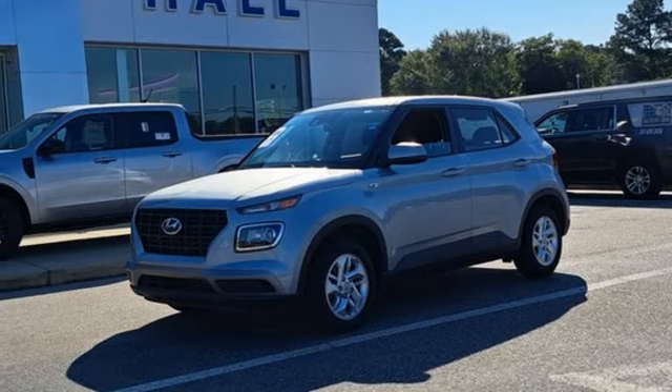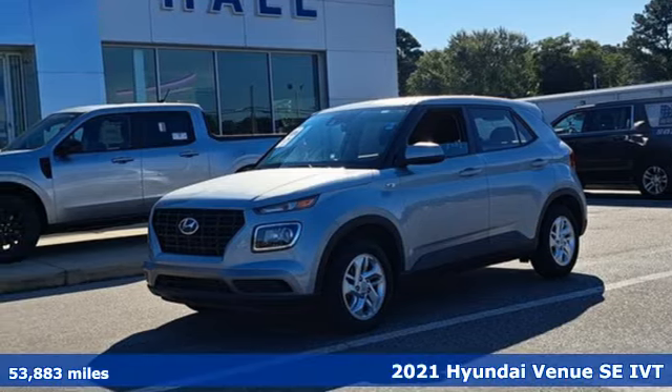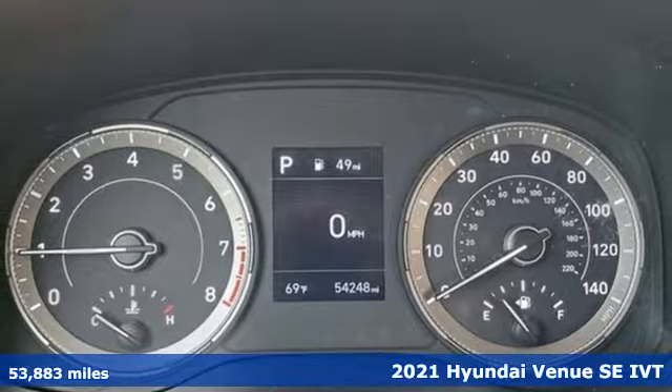Here's a 2021 Hyundai Venue. Challenging convention to find a better way — it's the Hyundai way.